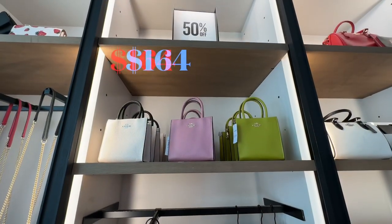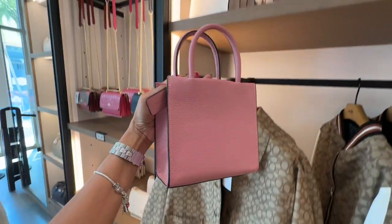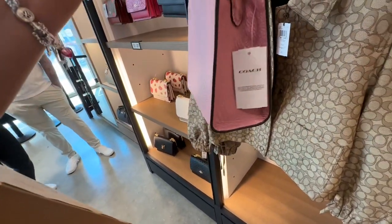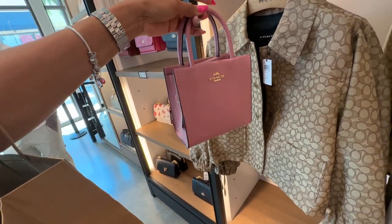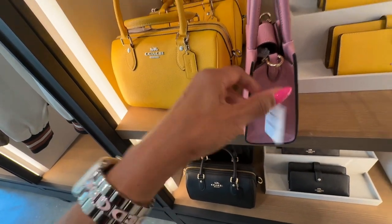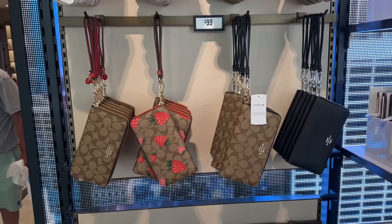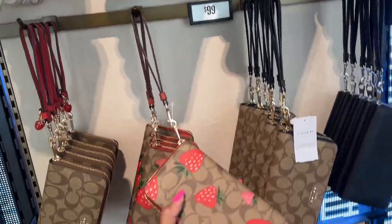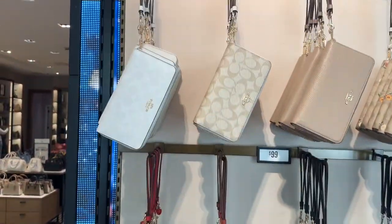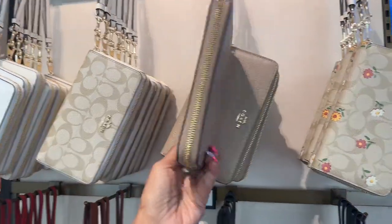These little mini totes, 50% off. Isn't this cute? And it's purple leather, top handle, shoulder strap inside. These are very nice. Let's take a peek at the price — $328. Nice. Look, they even have a zip-around wallet, they are $99. This is so cute. I like the floral too. But if you want something plain, this is perfect — $100.